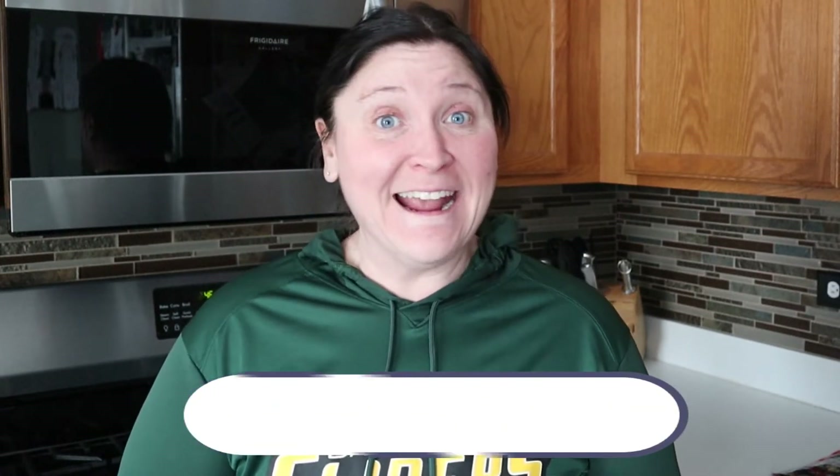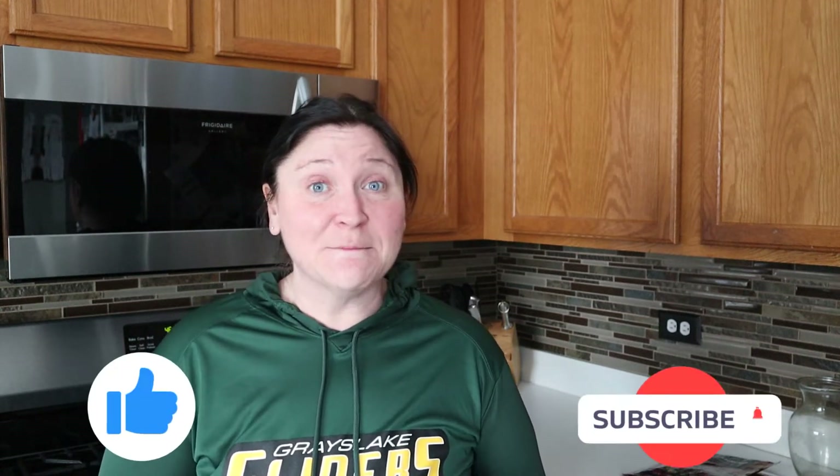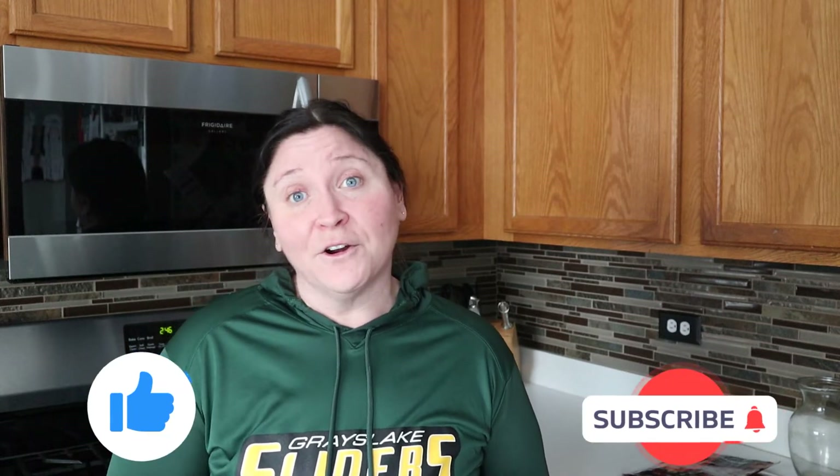Hi everyone, I'm Romy from the Josh and Romy WW Couple Channel here on YouTube. Josh is not with me today, but I wanted to bring everyone the things that we got from our Trader Joe's grocery haul. If you like what you see, definitely like and subscribe. We are currently on WW, formerly known as Weight Watchers, and it's all about your personal points.